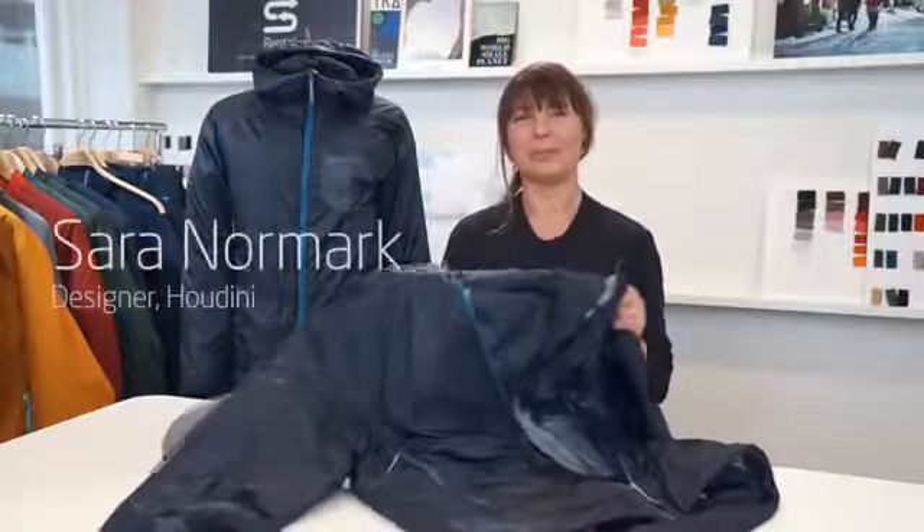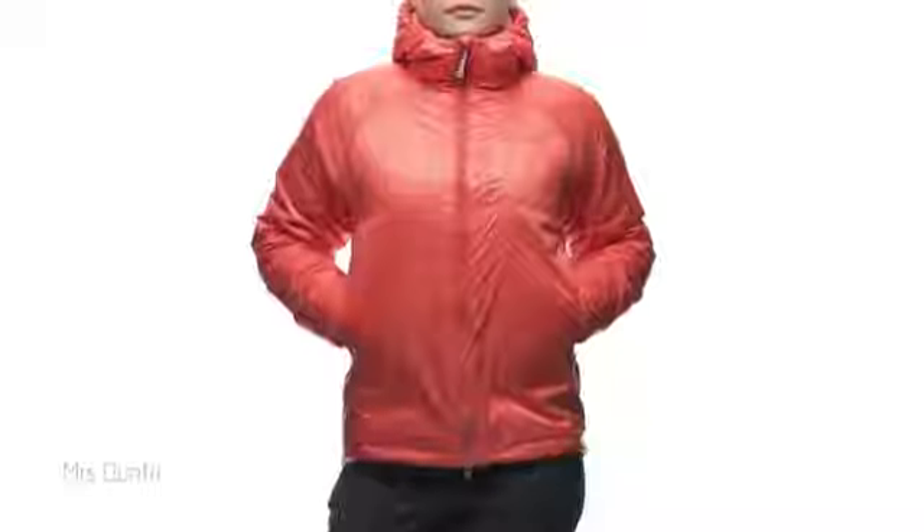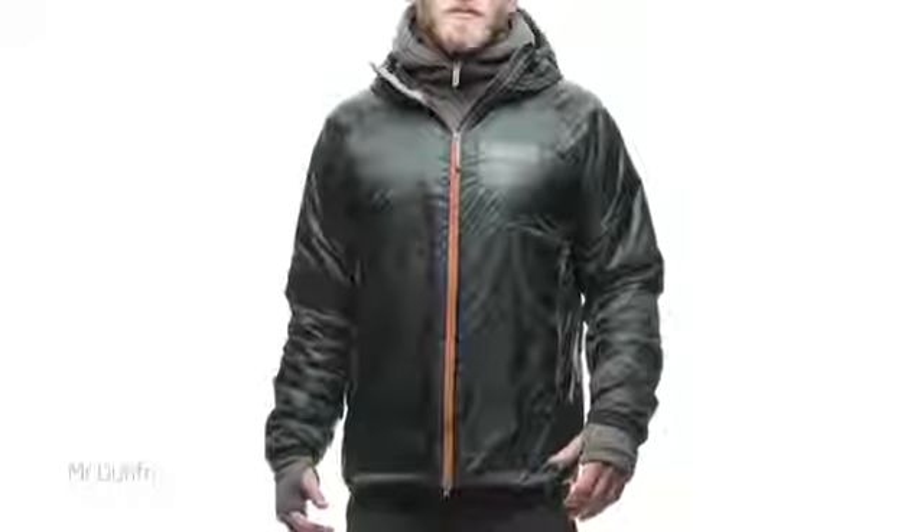Dunfri is a classic Houdini product and we've had it in our range since 2008. It's actually one of my favorite products. Dunfri is a Swedish word that means down free, and the padding is kind of the key feature with this jacket.